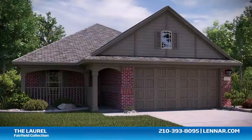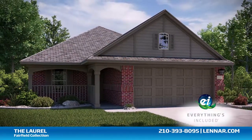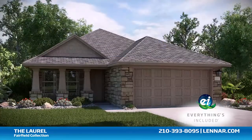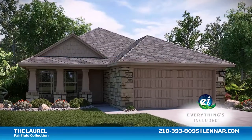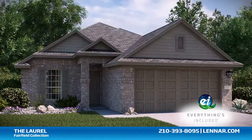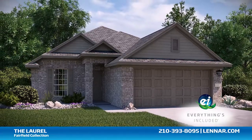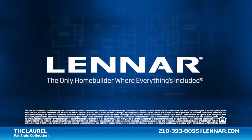Because Lennar is the only home builder in San Antonio to offer everything's included homes, the Laurel also includes all of the energy features, kitchen appliances, and luxury designer upgrades that you've come to expect from Lennar. For more information on this amazing new home or for directions to any of our premier San Antonio communities, visit Lennar.com.